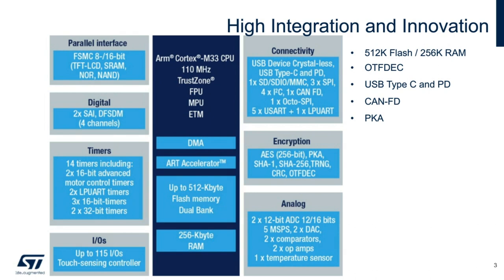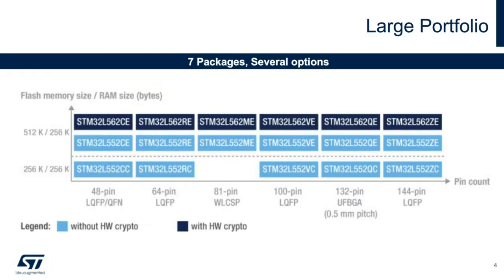For the L5, we're offering seven device packages total. Standard packages such as the LQFP, QFN, and BGA will be available for our mass-market customers. For customers developing a design with a very strict size constraint, a wafer-level chip-scale package, or WLCSP, will be made available with a 0.4-millimeter pitch.